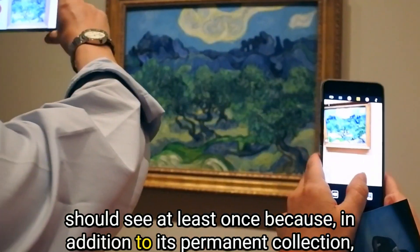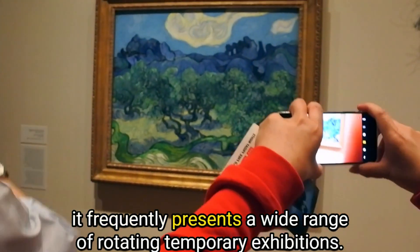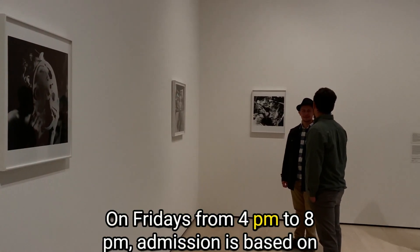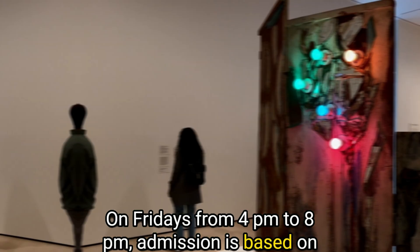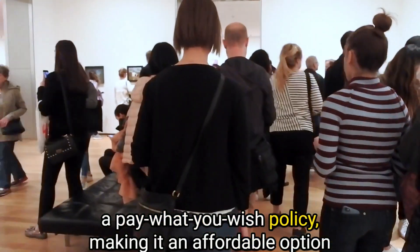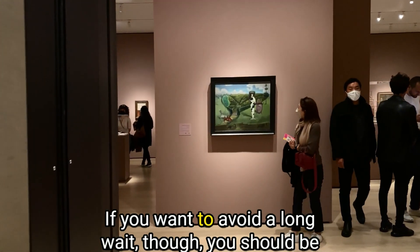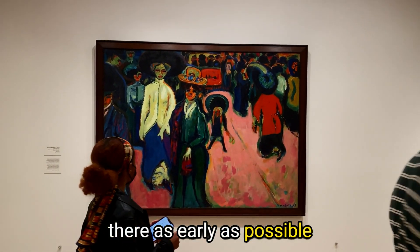In addition to its permanent collection, MoMA frequently presents a wide range of rotating temporary exhibitions. On Fridays from 4pm to 8pm, admission is based on a pay-what-you-wish policy, making it an affordable option for tourists on a tight budget. If you want to avoid a long wait, though, you should be there as early as possible.